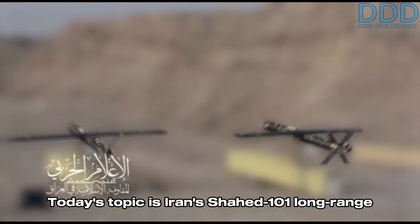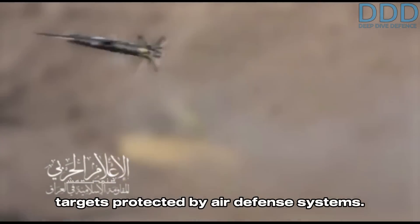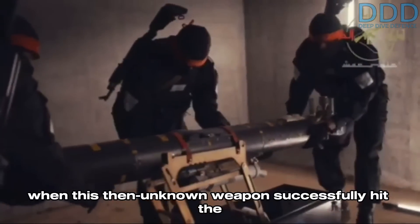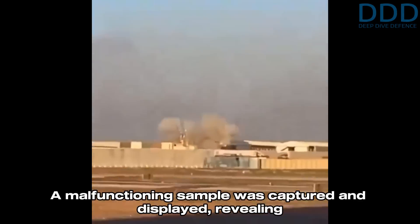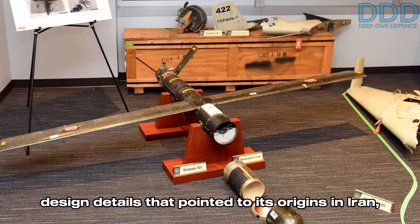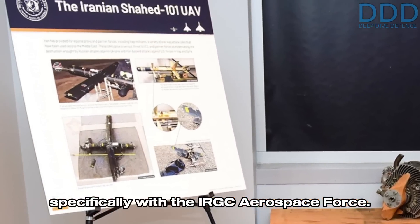Today's topic is Iran's Shahed-101 long-range miniature one-way attack drone, designed for striking targets protected by air defense systems. The Shahed-101 story began in mid-2021, when this then-unknown weapon successfully hit the U.S. base in Erbil, Iraq. A malfunctioning sample was captured and displayed, revealing design details that pointed to its origins in Iran, specifically with the IRGC Aerospace Force.